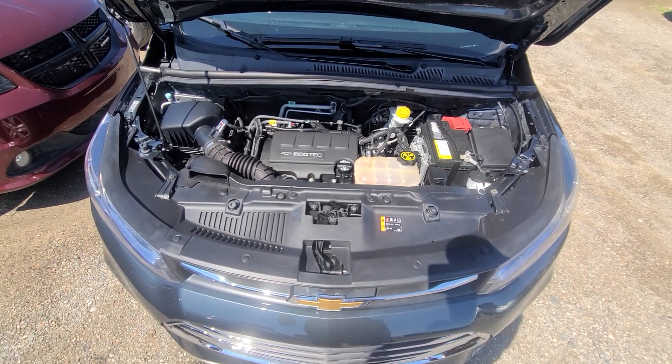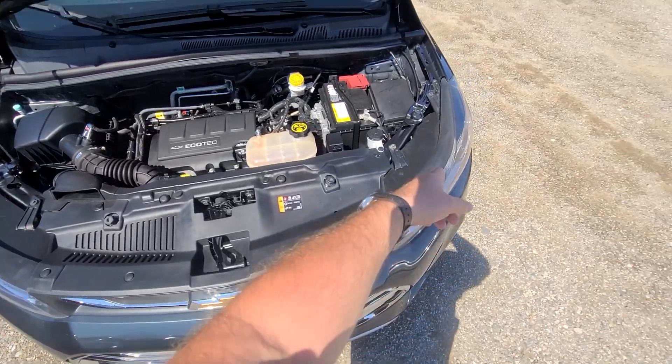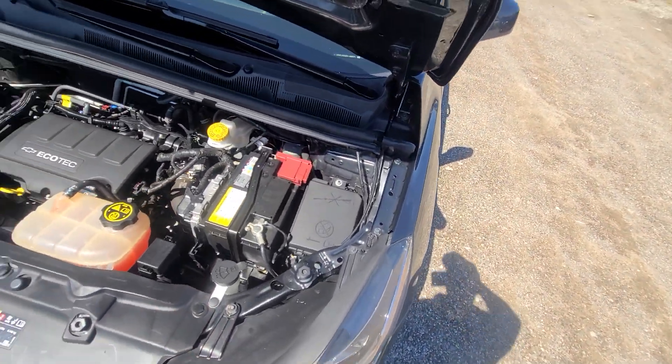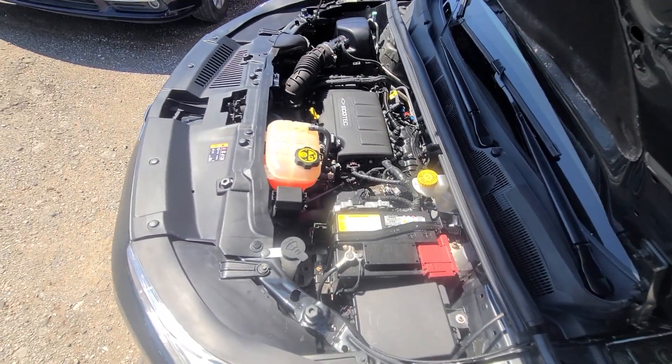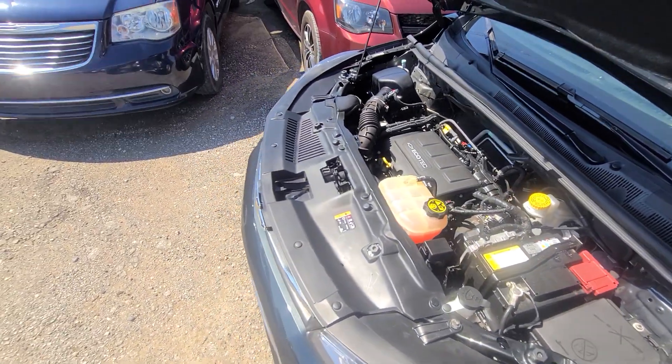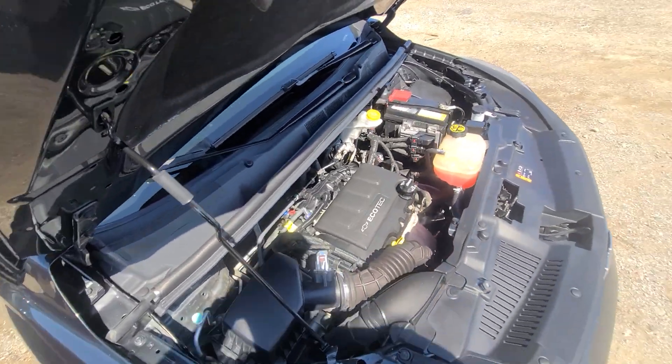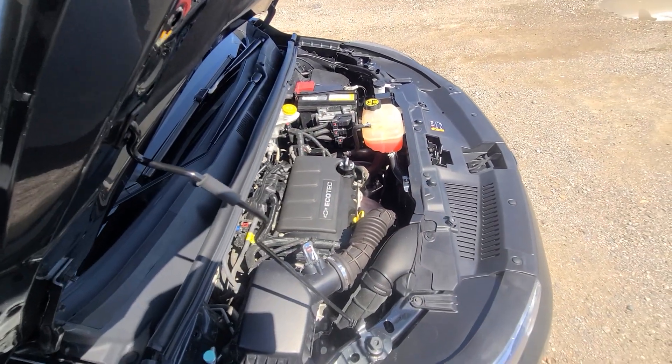Once again, bumper cover, headlight, fender, and hood were replaced. Everything is done professionally — we have been doing this for over 20 years. Rebuilt title on hand. One-year, 18,000-mile engine and transmission warranty is included in the price.